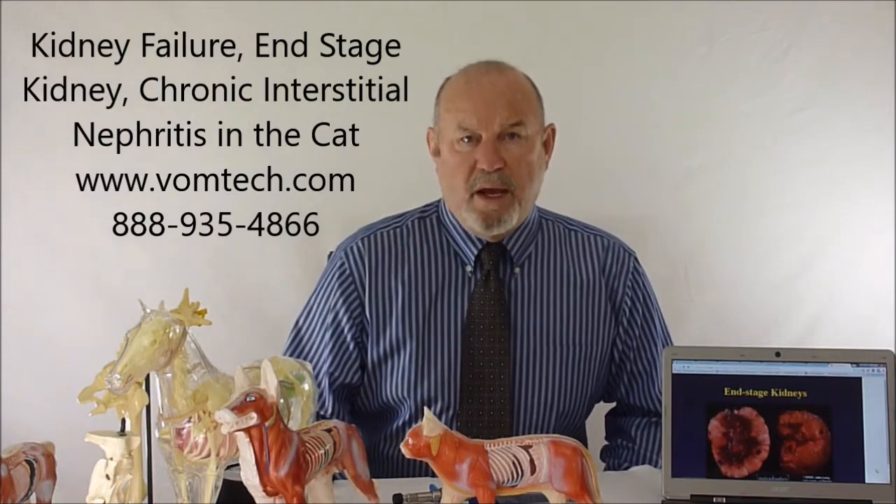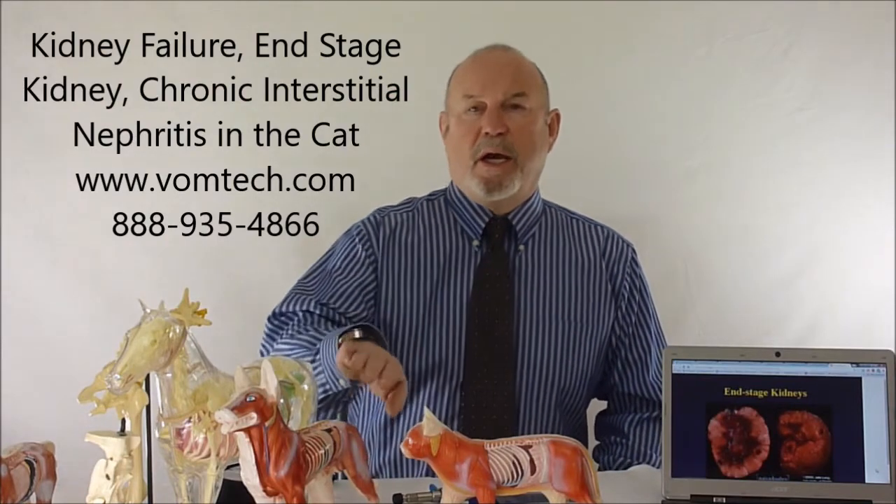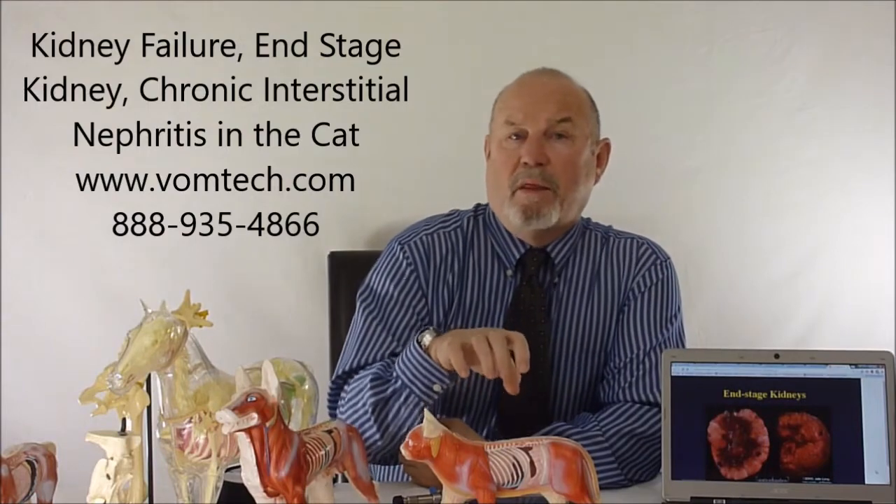Cats are true carnivores and need three times the amount of protein that dogs do. Because of that, they really need their kidneys, and their longevity is directly related to the efficacy and amount of blood that goes through the kidney normally.